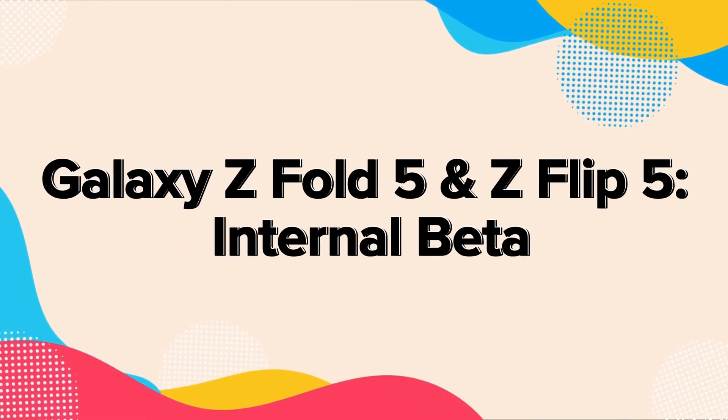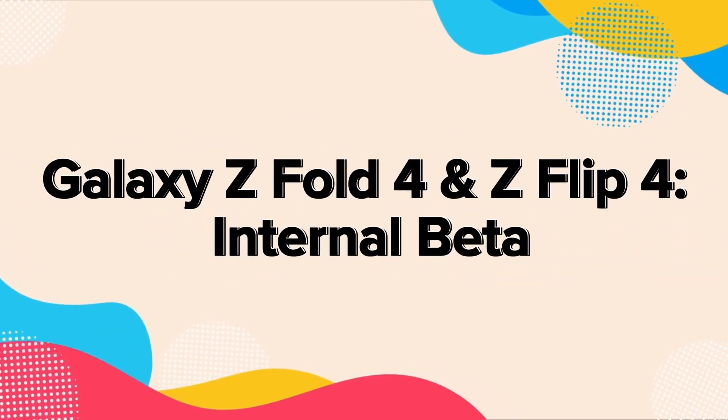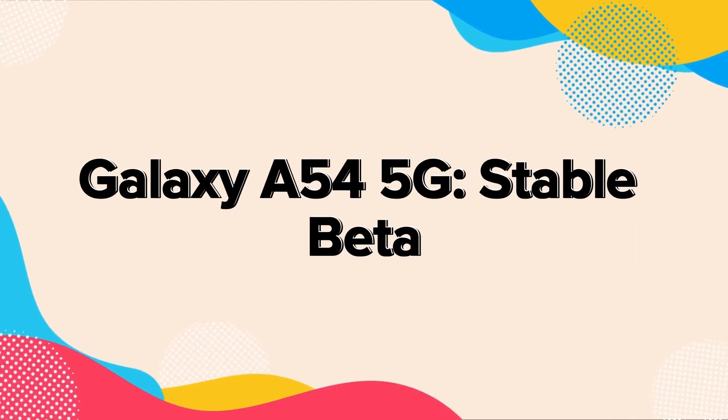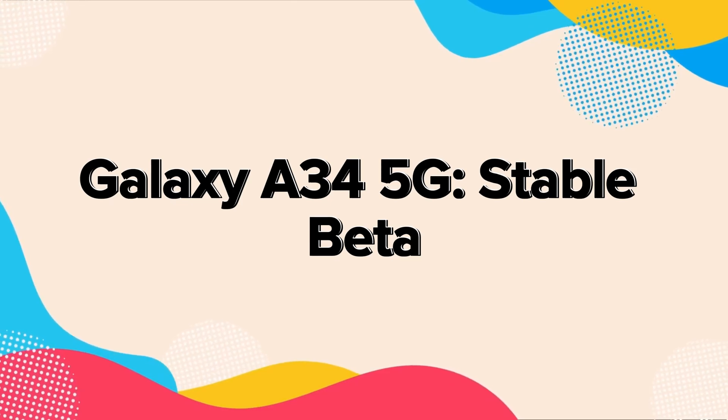Galaxy Z Fold 5 and Z Flip 5 — internal beta; Galaxy Z Fold 4 and Z Flip 4 — internal beta; Galaxy A54 5G — stable beta; Galaxy A34 5G — stable beta.